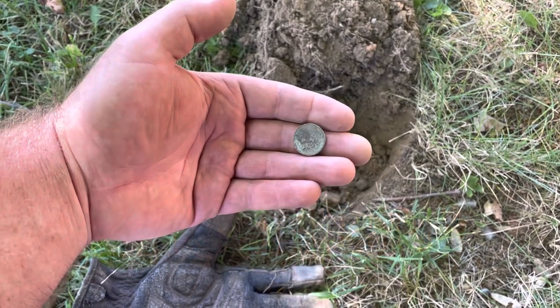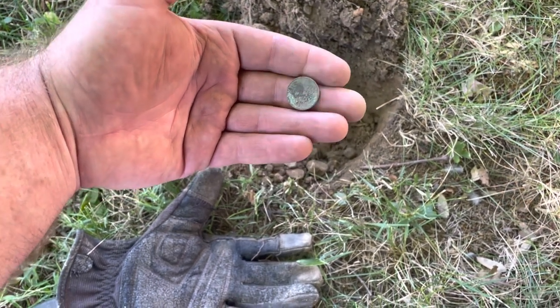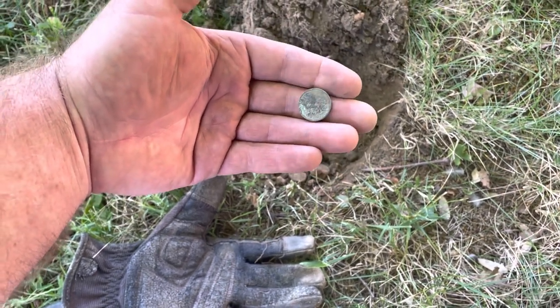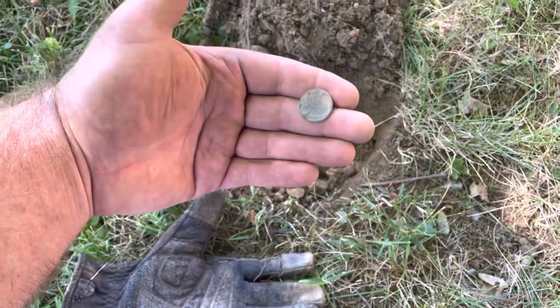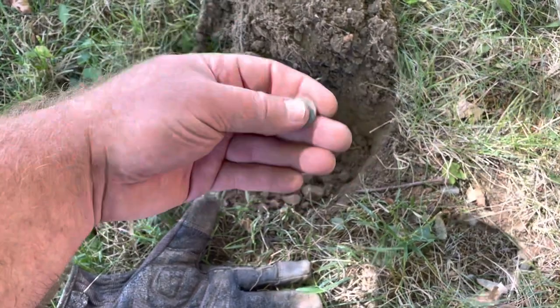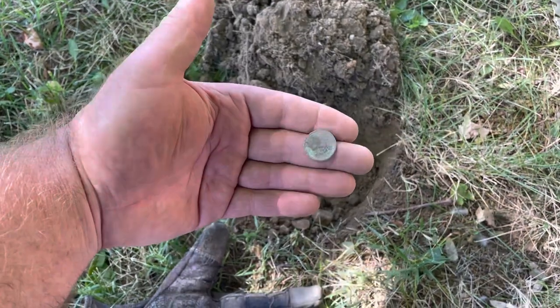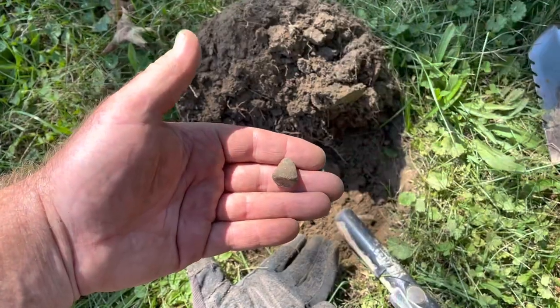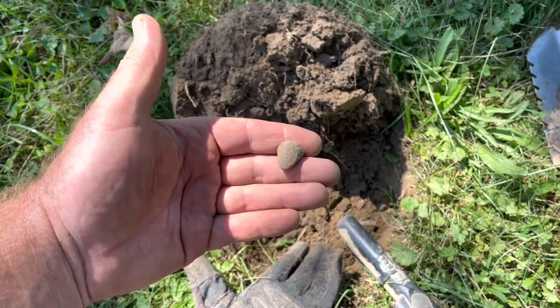Randy and I have moved to a new spot. We're at an old school that was built in the 1850s. My very first good find at this permission is a wheat cent — Randy says it is crusty, he could not get a date at all, but it's definitely a wheat penny. There's also an interesting piece of lead — no idea if that was a bullet at one time.